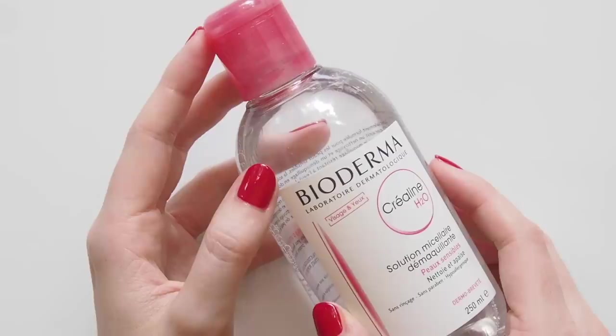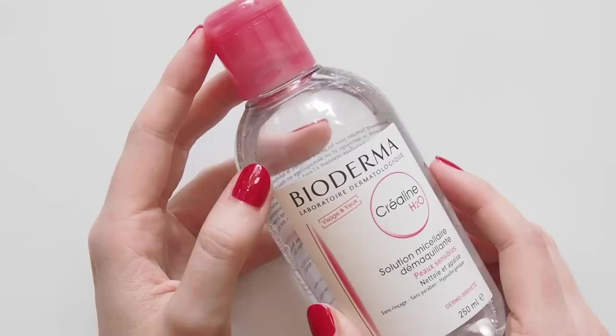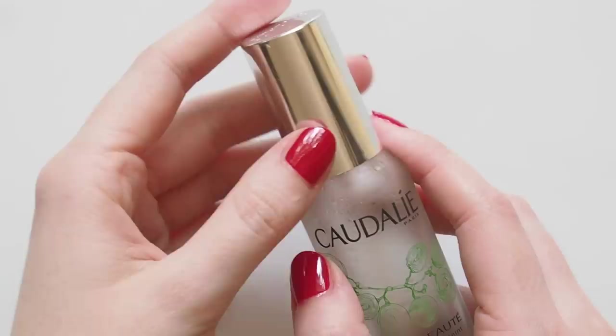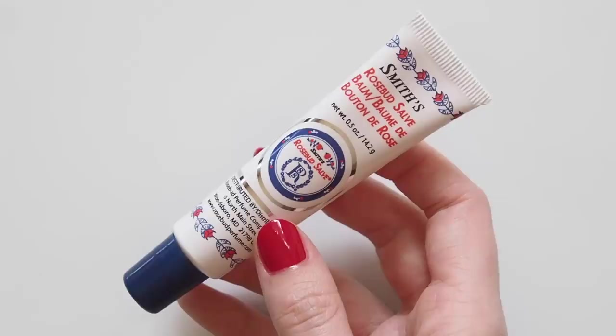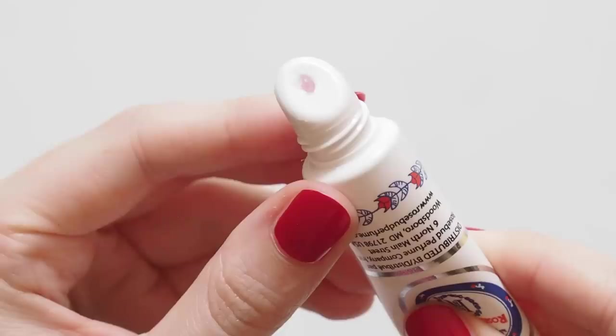Bioderma is the famous French micellar water that's a celebrity and makeup artist favourite — it's been in many videos in this series. It's known as a great eye makeup remover, but I actually use it as a quick way to remove face makeup before a gym class, as a first cleanse, or to refresh my skin during travel. Caudalie Beauty Elixir is a product makeup artist Lottie said she can't live without, so there's a pretty good chance she might have spritzed this heavenly mist on Taylor too. It has a peppermint and rosemary scent, so it feels like a little trip to a spa every time you spray it. Way back at the 2009 Grammys, Laurie Turk said she prepped Taylor's lips with Smith's Rosebud Salve — a classic lip balm with a delicious rose taste.